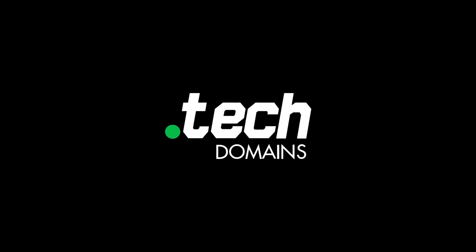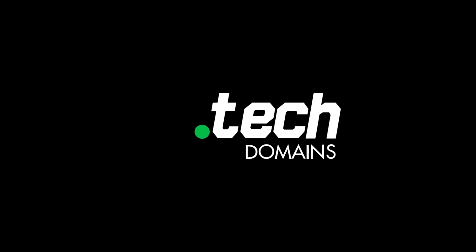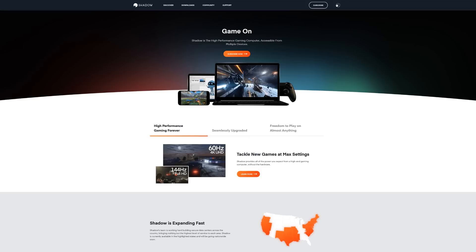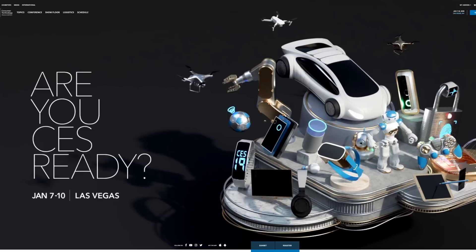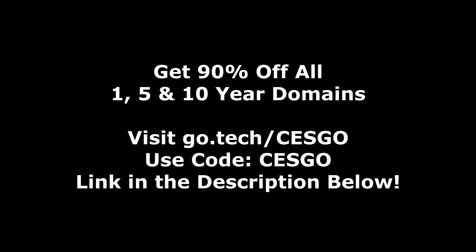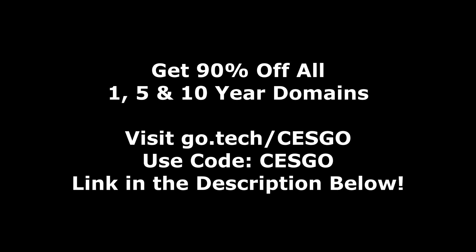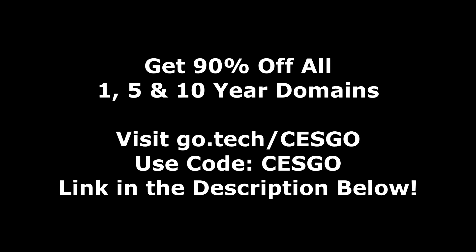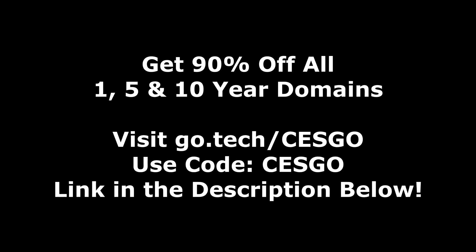First, a quick thank you to the sponsor for today's video: .tech domains. So many companies are choosing to use .tech domains, from startups like Shadow.tech all the way to big companies like Viacom, as well as CES, the event I was at just last week in Las Vegas. For a limited time, if you use my link in the description and punch in the code CESGO, you can get 90% off 1, 5, and 10-year domains.